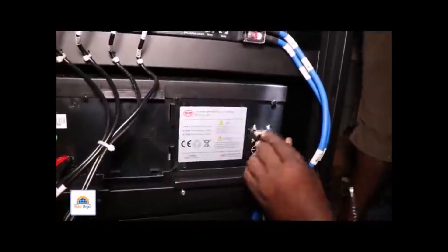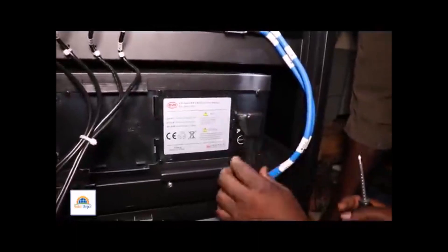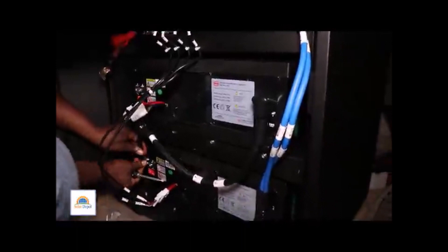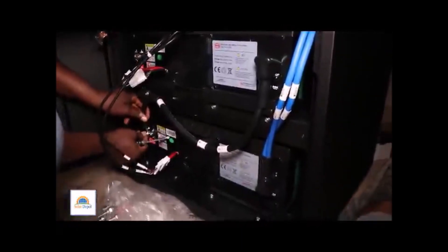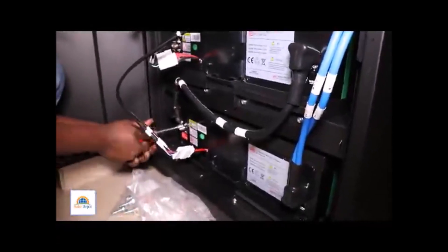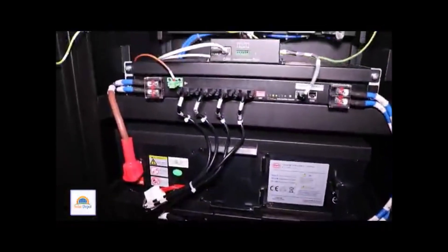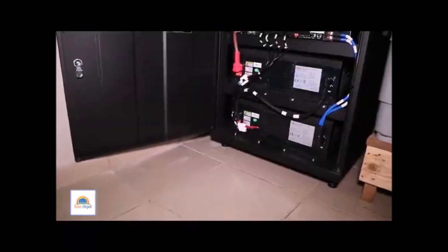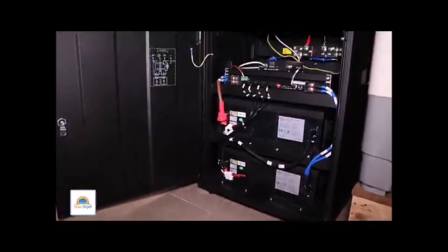In case you did not know, the BYD 13.8kWh lithium iron phosphate batteries have over 6,000 cycles, and that is massive. An average 12V 200Ah battery has about 450 cycles at 100% depth of discharge — and take note, that is not ideal for lead-acid batteries. But for lithium batteries, they can go up to 100% depletion without affecting the system.